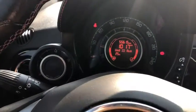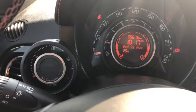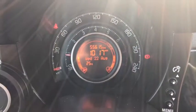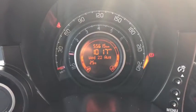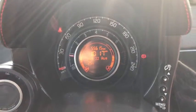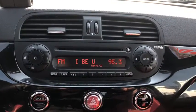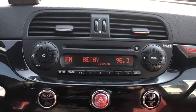On the inside you have your turbo boost gauge, and the odometer reading reads 55,615 kilometers. This Fiat comes with AM, FM, and satellite radio.